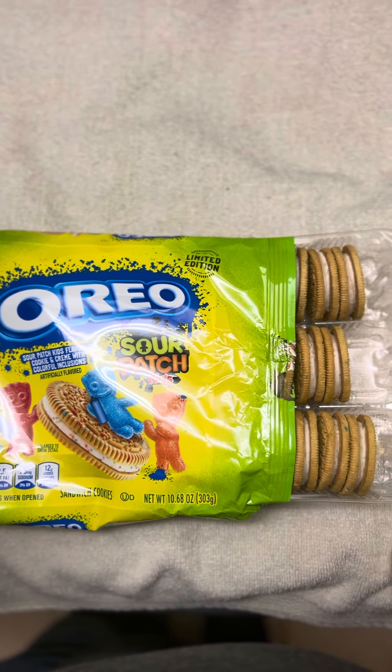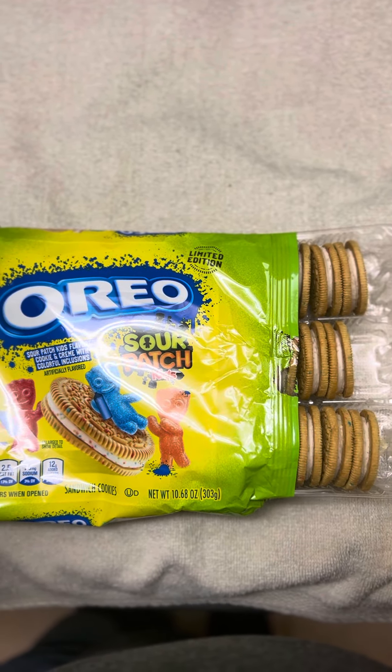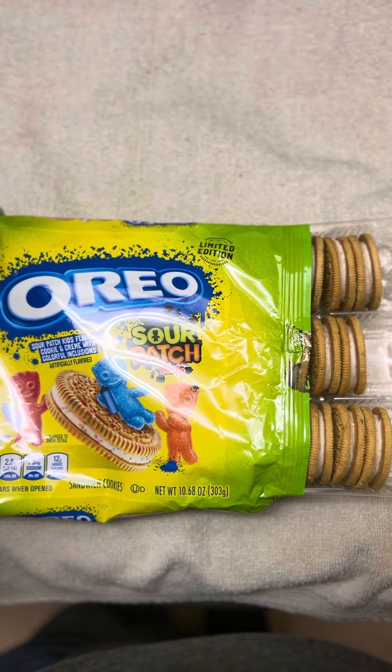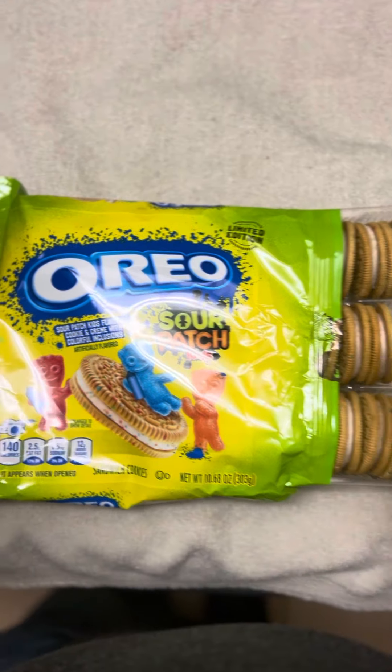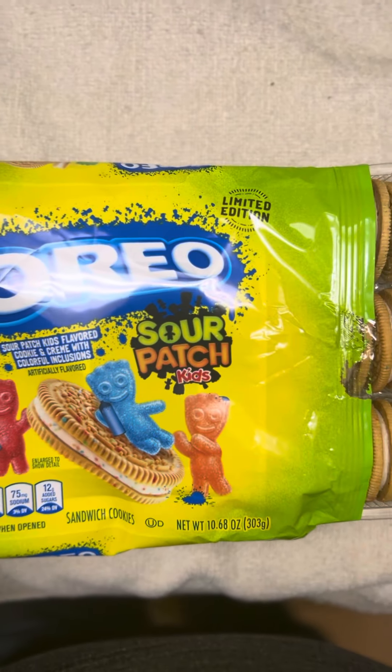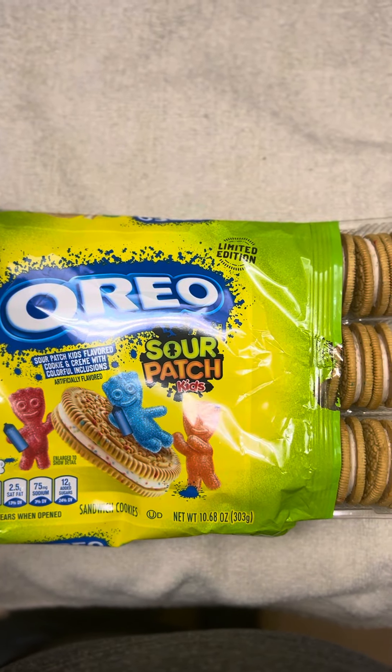Probably the best limited edition Oreo that I've tried. It's really good. Sour Patch Kids Oreos — try them, they're really good.